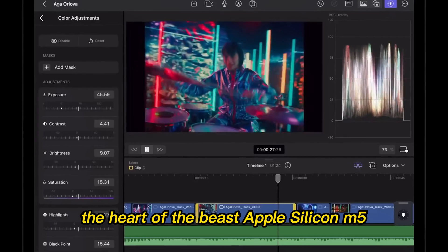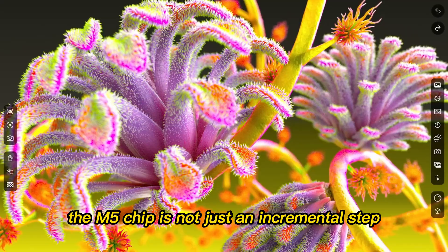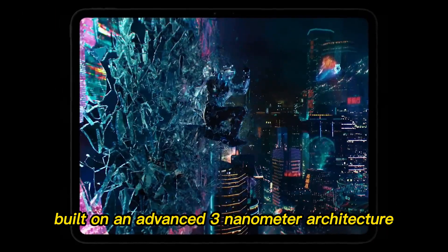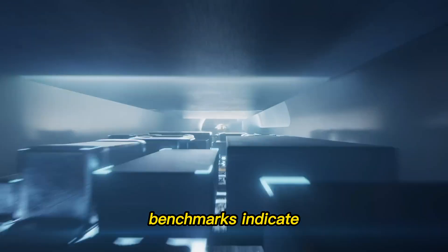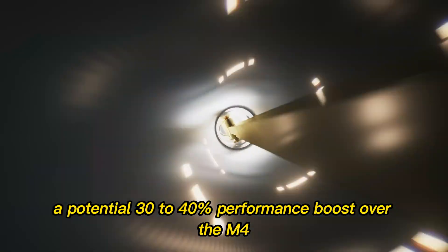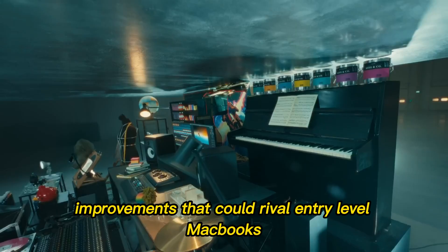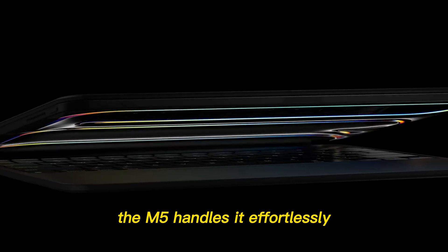The heart of the beast? Apple Silicon M5. The M5 chip is not just an incremental step — it's a leap. Built on an advanced 3-nanometer architecture, it's faster, cooler, and more efficient than anything before it. Benchmarks indicate a potential 30% to 40% performance boost over the M4, and GPU improvements that could rival entry-level MacBooks. Whether you're editing 8K ProRes footage, running multiple Pro apps, or diving into 3D rendering, the M5 handles it effortlessly.